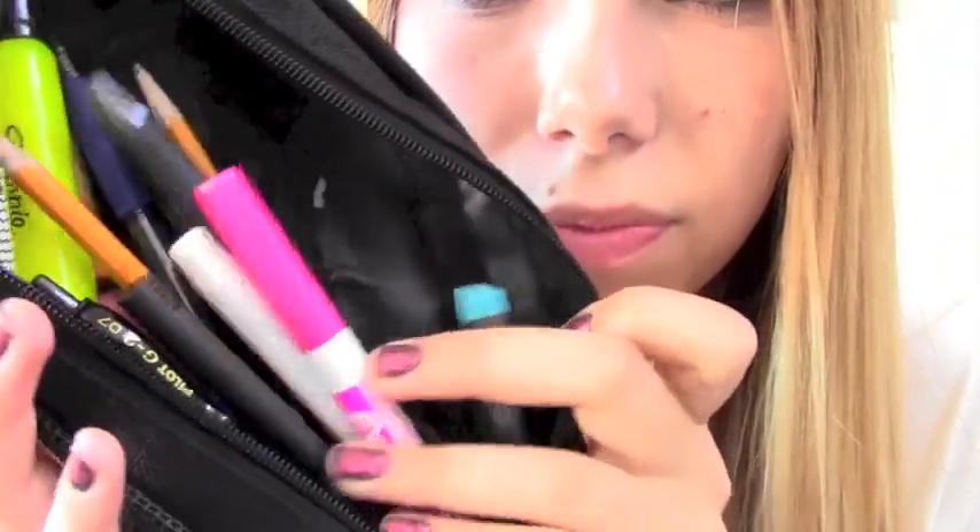This is my pencil pouch where I keep markers, pens, pencils, and extra lead. I also have a little pink expo marker in here that goes along with my whiteboard, which I carry around because I'm taking biblical Greek. It's really nice to be able to draw out letters and words and practice wherever I am.